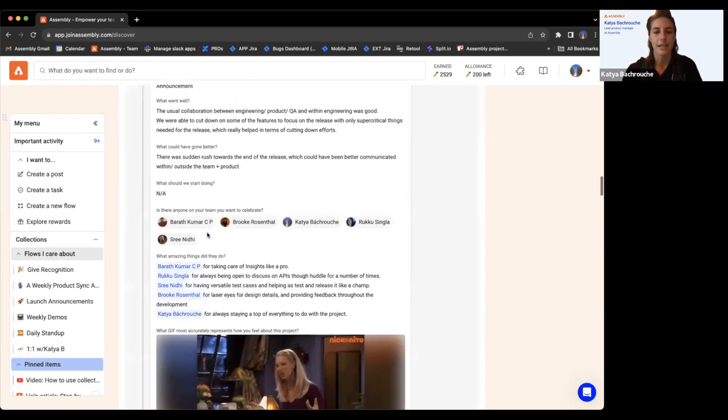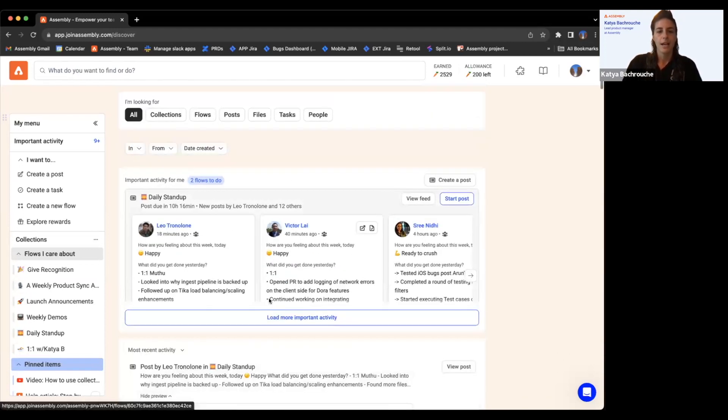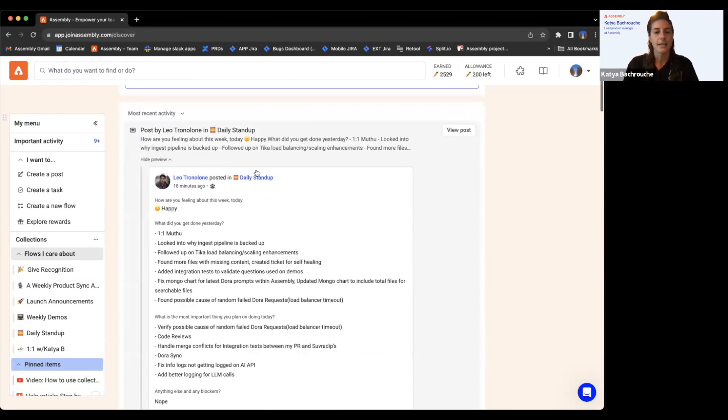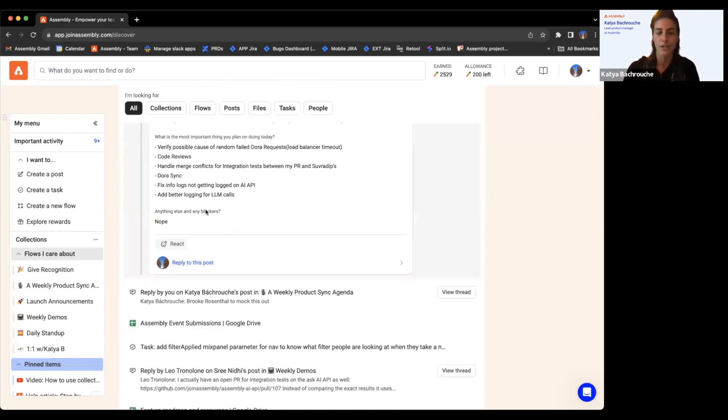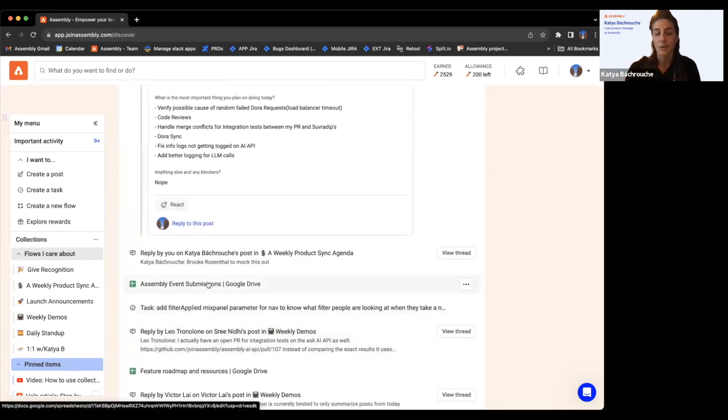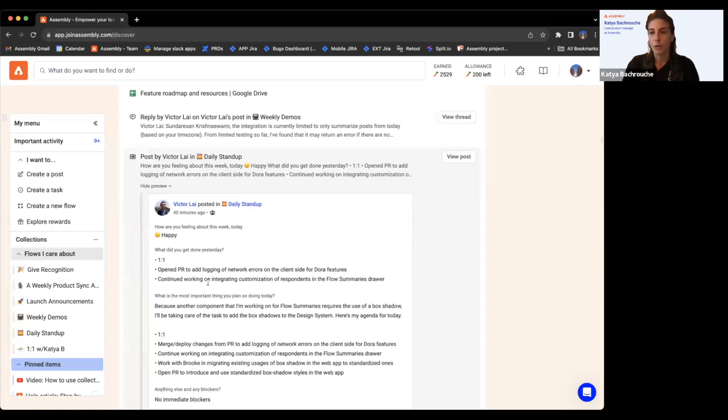I have a lot of unread activity in here, so I'll collapse it — it's collapsed by default. Under here is the feed, which is exactly the same as 'my feed' in the previous experience: a chronological most-recent activity view. This includes posts, replies, and anything else — if a file has been added or uploaded to your assembly, you have awareness of it and access to it.